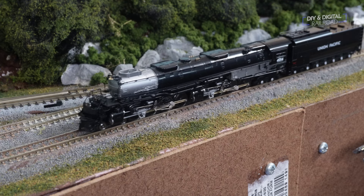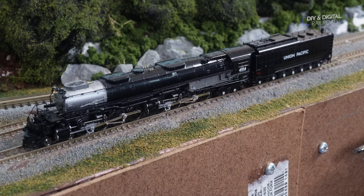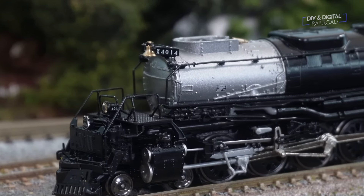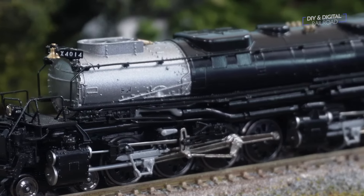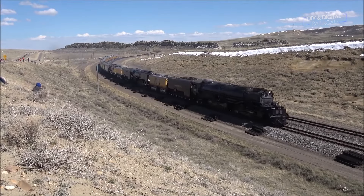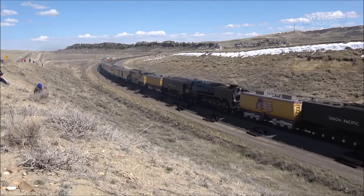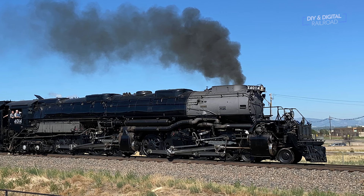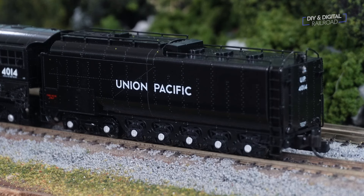This thing is pretty and it is detailed. You'll notice that it has a glossy finish, and that is because it's designed to emulate UP 4014 as it looks now. 4014 is the Big Boy that you see running excursion trains out on Union Pacific tracks. There are, I believe, 8 Big Boys left in existence, but 4014 is the only one that runs. You can see that they have the oil-burning tender here, which is a dead giveaway that this is the refurbished version because the original Big Boys burned coal.